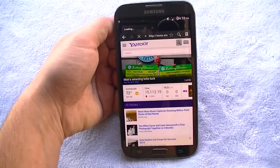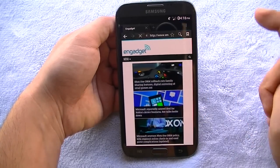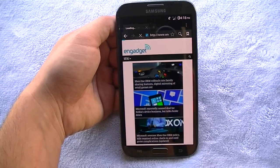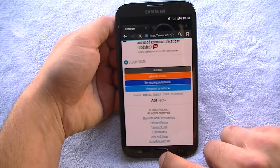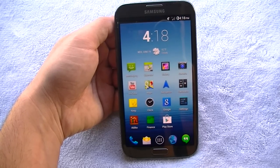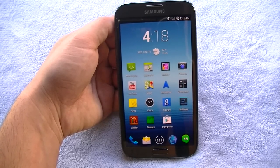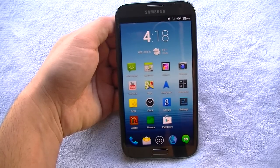Let me pull up a website to show you what I mean — you can see how fast that loaded even on the mobile site. Let me access the desktop site as well. It's very fast. The network on this is specifically built for stock Android, and with that said you're probably not going to get LTE, though there may be options to flash different radios that might get you LTE.